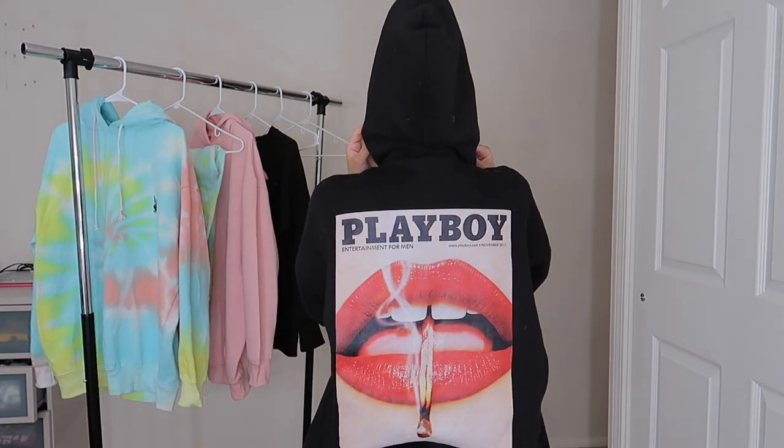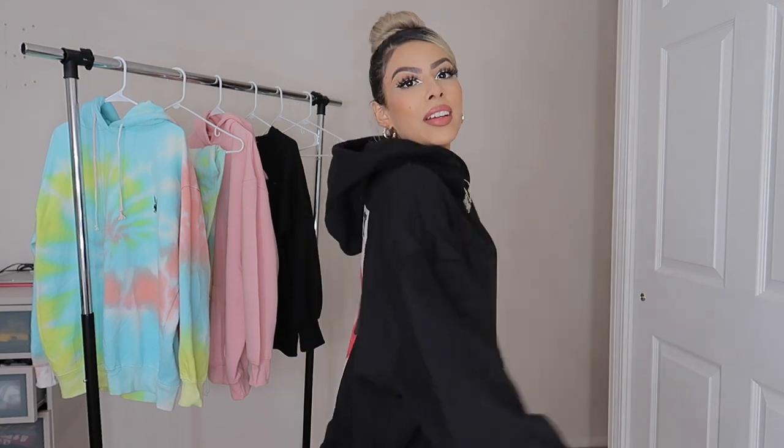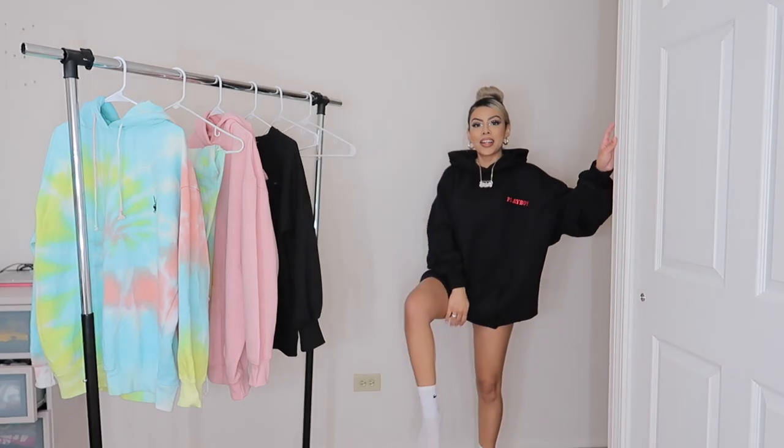The cool part about this hoodie — the reason I really wanted it — is because of the back. Tell me that's not dope. I love that. This one doesn't have a matching set of sweatpants, but you can always throw on some regular black sweatpants, pair it with leggings, biker shorts — whatever you'd like. I'm just wearing socks with it.